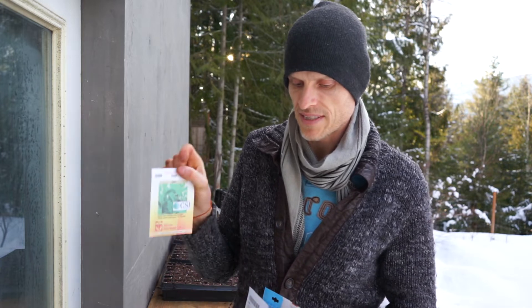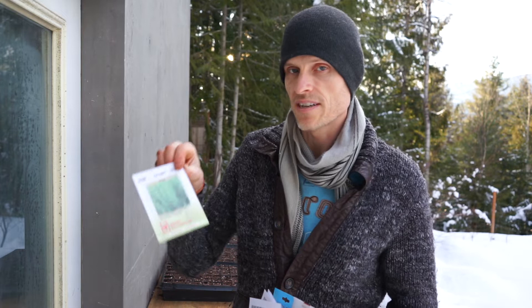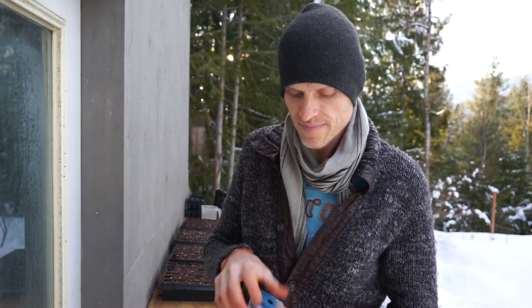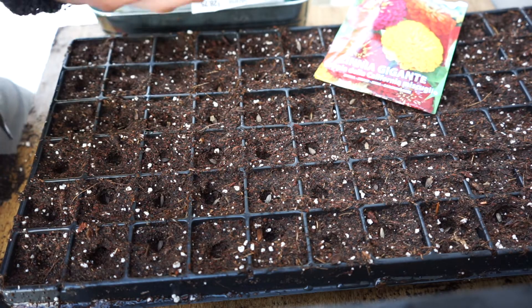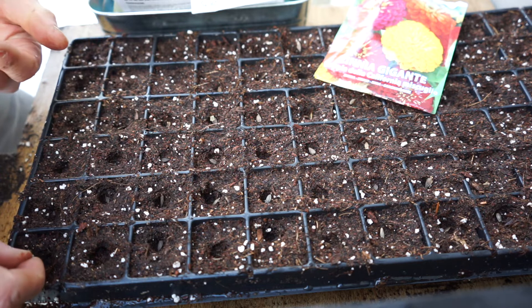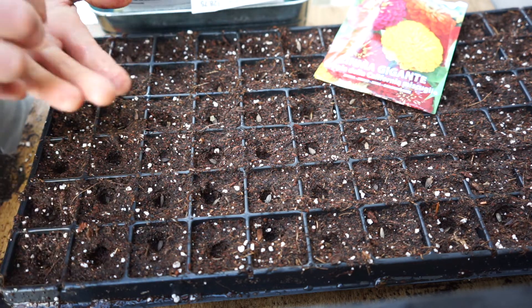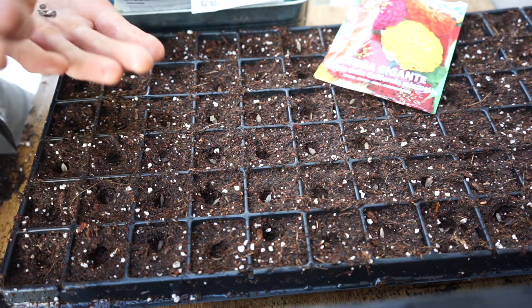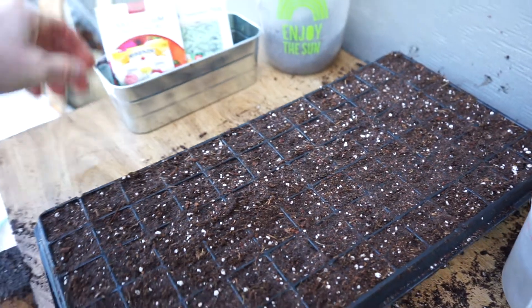We're also going to be planting some herbs: some Winter Savory, some Sage, some Stevia, and Russian Tarragon which is a perennial. We're going to plant all these this evening. It looks like it's going to fill this tray perfectly — 72 cells, about 75 seeds in there. Pretty good for $2.50.